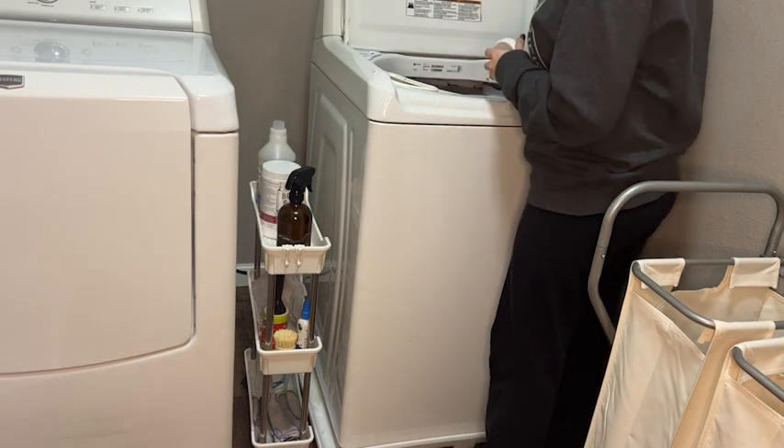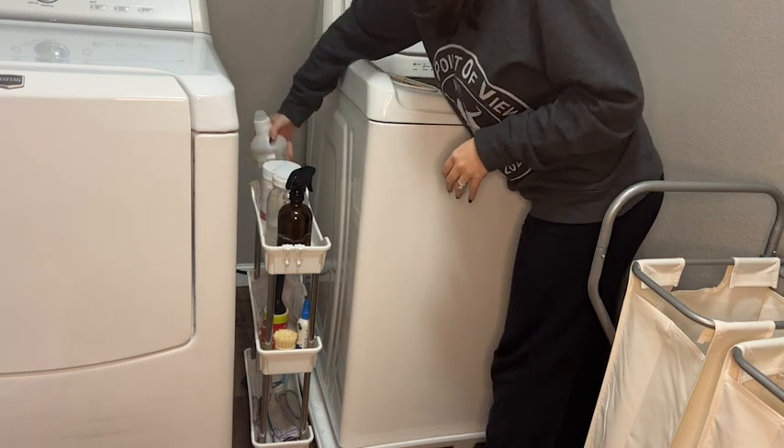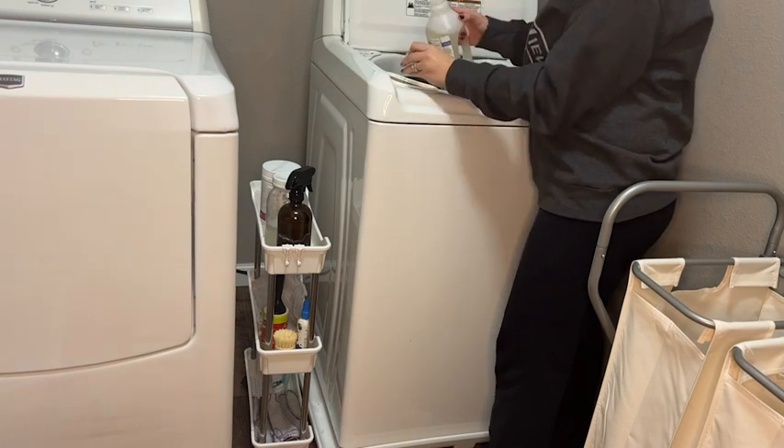I have the three-tier cart, which allows me to use the top shelf for all of my laundry supplies — super convenient and easy access when it's time to do laundry.